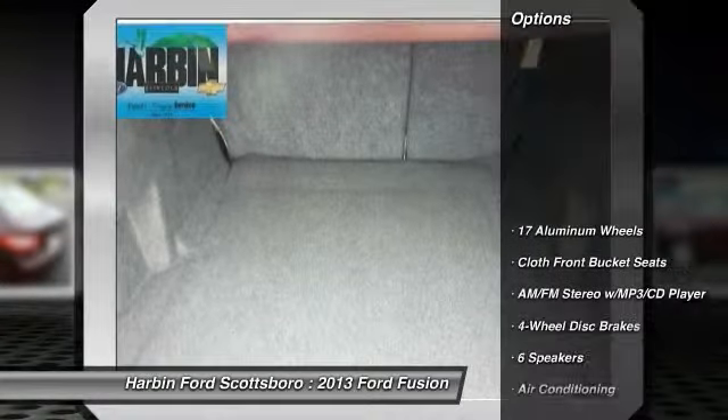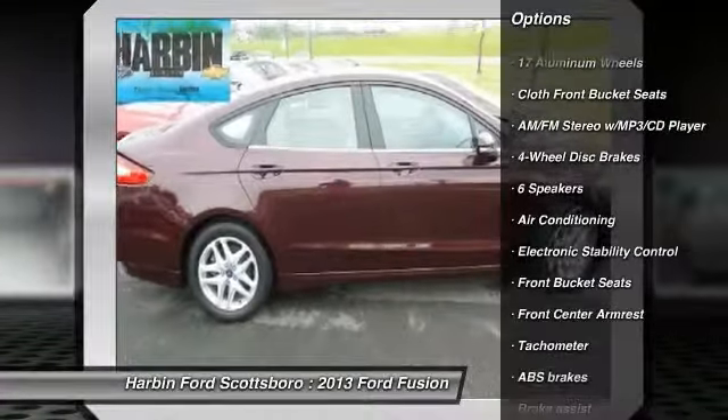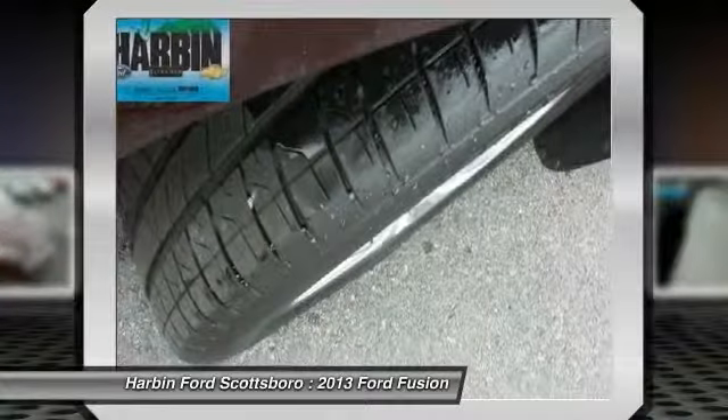Here are some of this vehicle's great options: traction control, dual airbags, power steering, front air conditioning, four-wheel disc brakes, AM/FM/CD/MP3 radio.